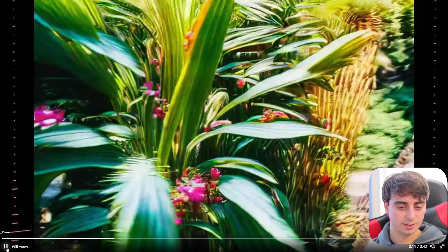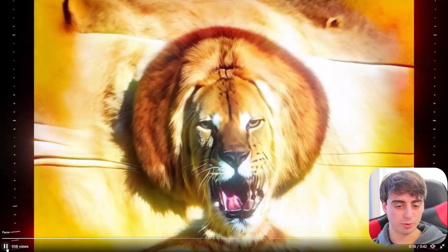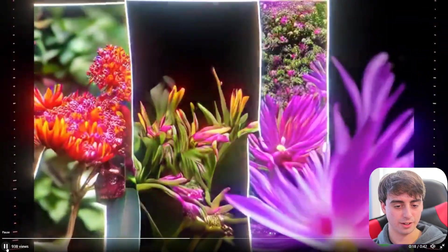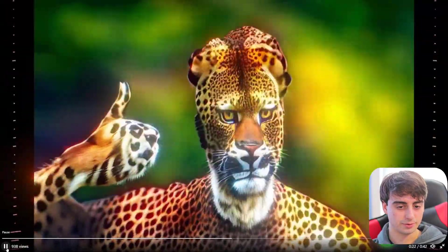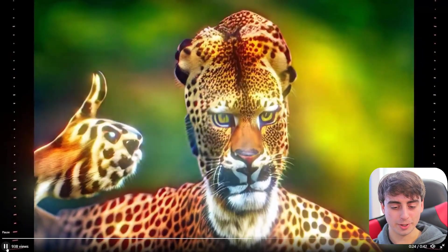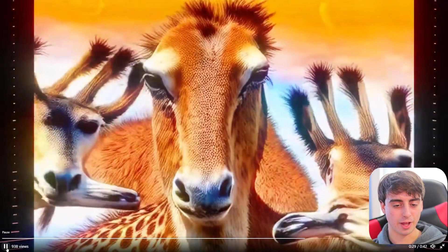That is creepy, to be honest. But it actually looks kind of like a weird jungle video — it almost looks real in some cases, especially that lion one. It's a little creepy, a little weird. Hard to believe it was all done with a webcam on a laptop.